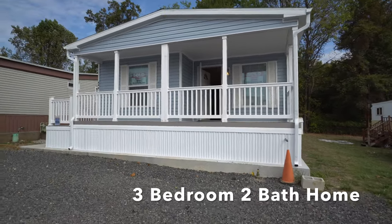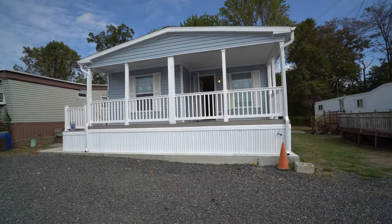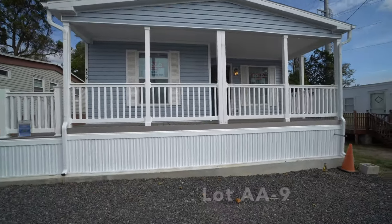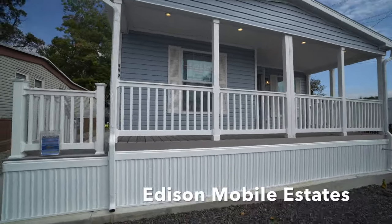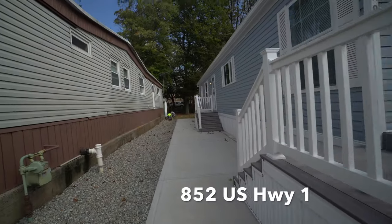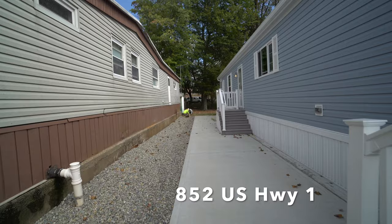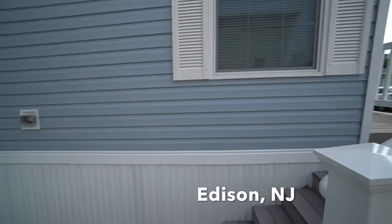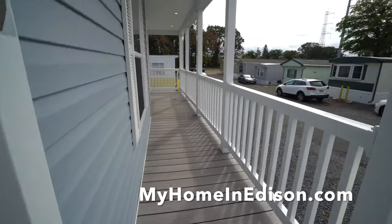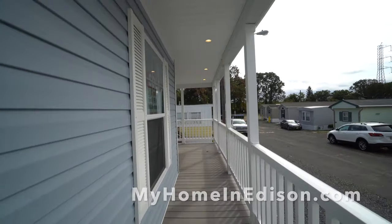We're here in Edison Mobile Estates. We're going to show you this beautiful three-bedroom house that was sold, and the homeowner picked some paint that is really remarkable. The guys are getting ready for the shed back there — they're forming out the concrete tray for the pad for the shed.